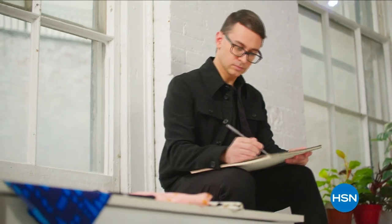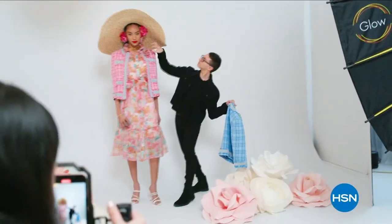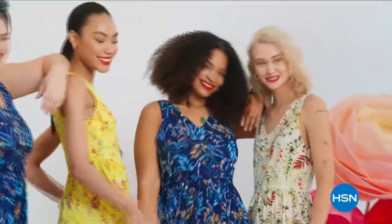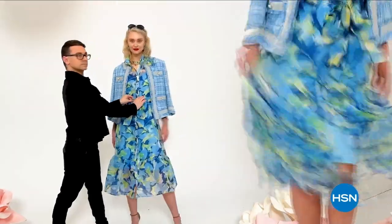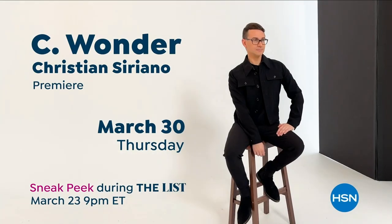I'm Christian Siriano and I'm a fashion designer. I really wanted to bring something whimsical and a little bit of fantasy and fashion to HSN, but still something that was very wearable and beautiful. I've designed and dressed first ladies, fashion icons, and movie stars — and now I get to design for you. Only at HSN and HSN.com.